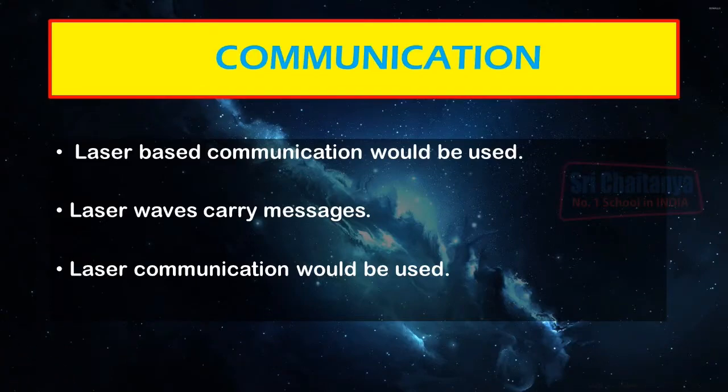Due to the vast distance of Saturn from Earth, radio communication would be impossible. Instead, laser-based communication would be used, where laser waves would carry messages. A laser communication grid would also be developed.